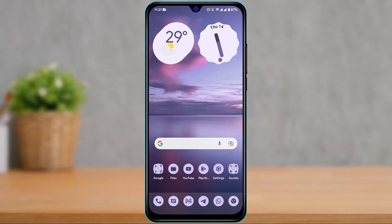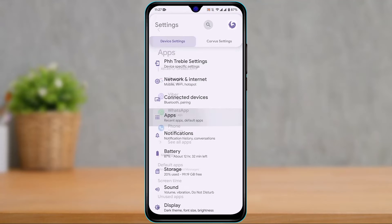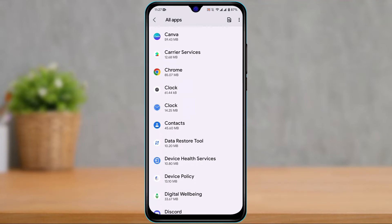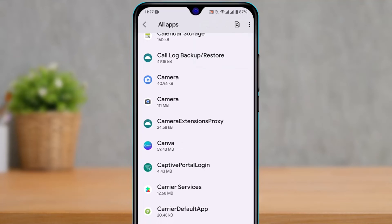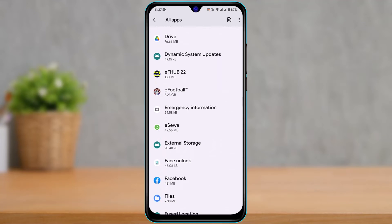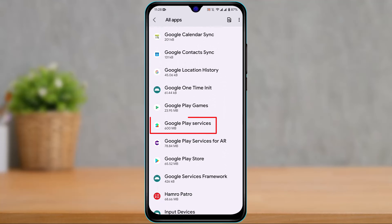Open Settings and look for the option called Apps. Tap on Apps, then look for Google Play Services. If you don't find it, tap the three dots on the top right and select 'Show system apps' or 'Default apps' — this will reveal all system apps on your device. Find and tap on Google Play Services.